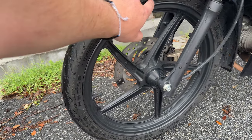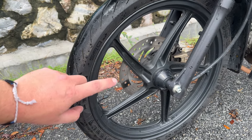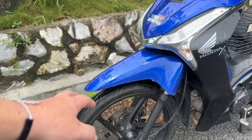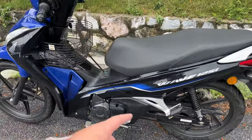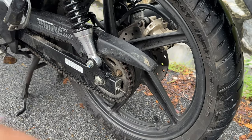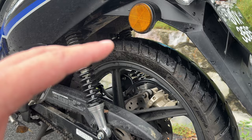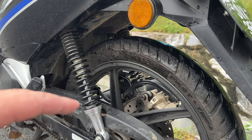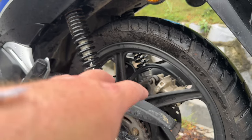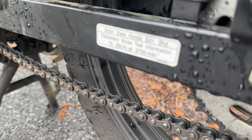It has tubeless tires — 90/90-17 Pirelli Diablo Rossos and Diablo Rosso Sports on the front, which are about half the price or less compared to New Zealand. There's an 80/90-17 on the rear with a Honda-made alloy from Boon Seel Honda. One thing you'll notice is a rear disc option — something Thailand had for a while but has since removed — so this swingarm is completely different.